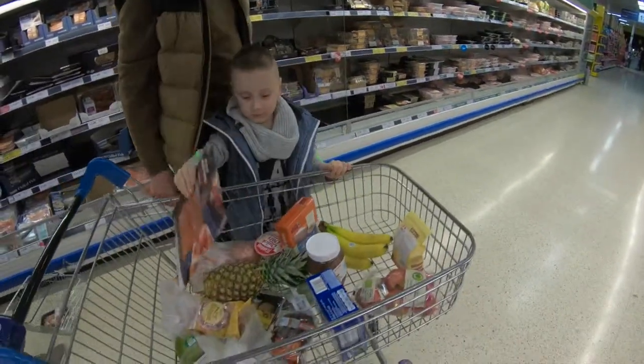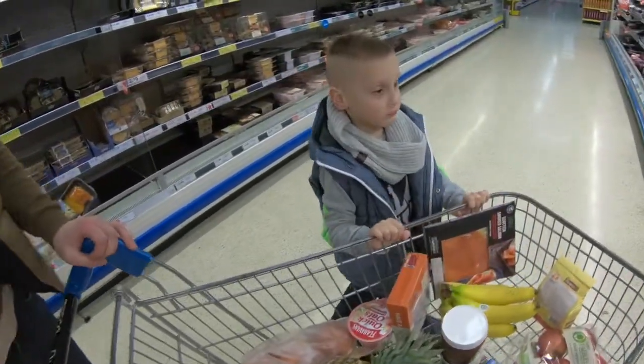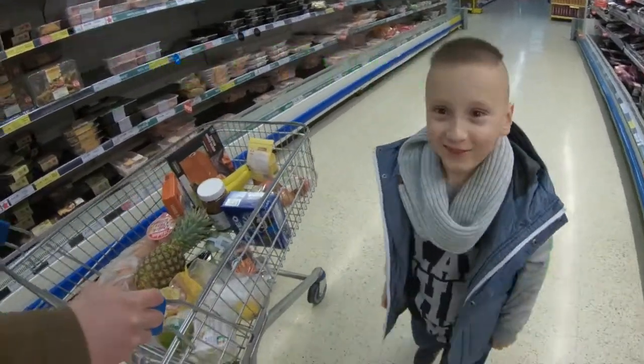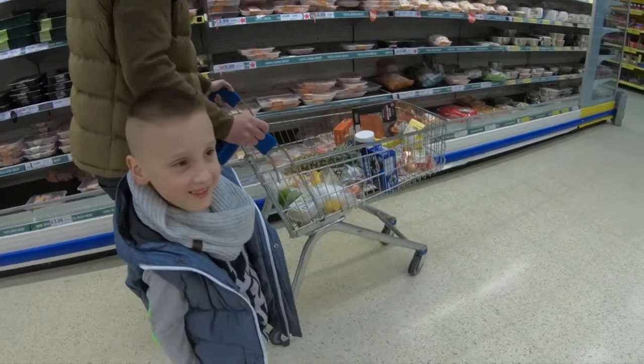Next one is T for tuna. Let's go find tuna — or maybe a tiger? I don't think we'll find a tiger here, and we don't eat tigers! Yeah, we'll get tuna. Let's go find tuna.